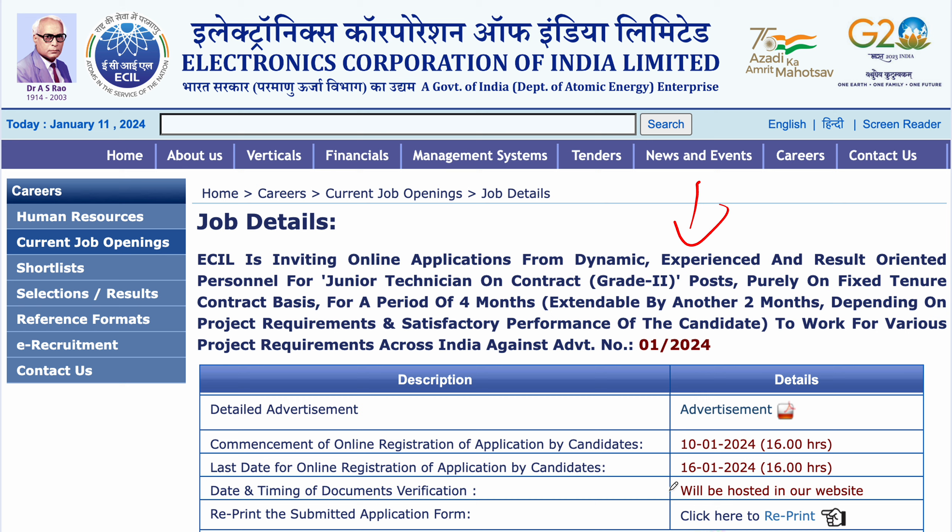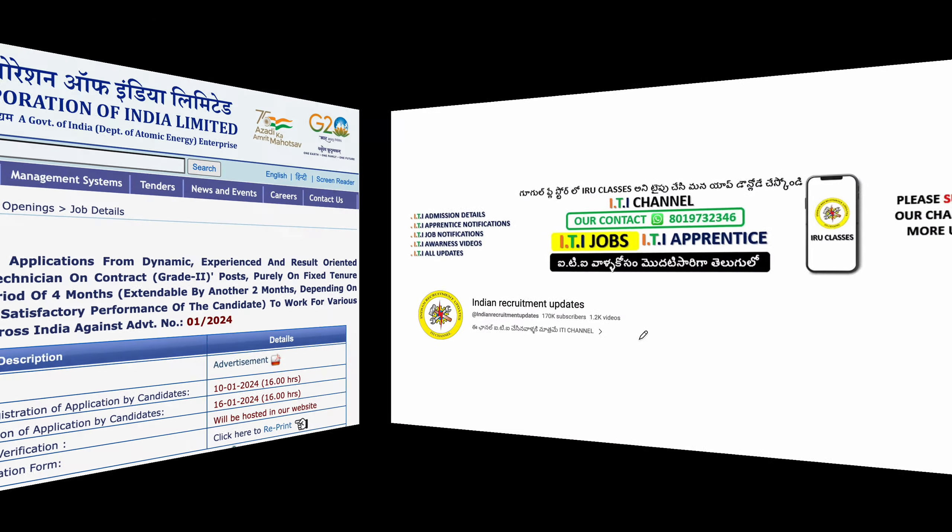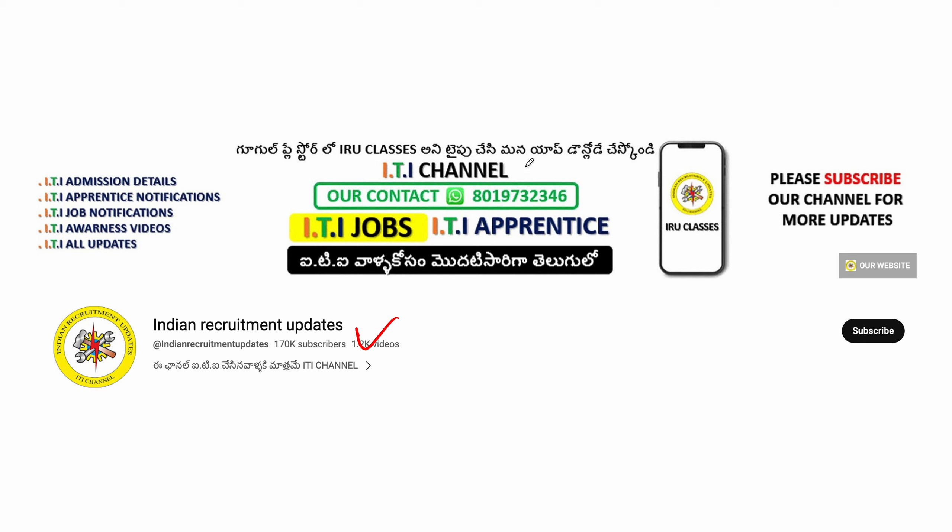So friends, you can apply online on the official website. Thank you for watching. Subscribe to the channel for updates. Have a nice day.